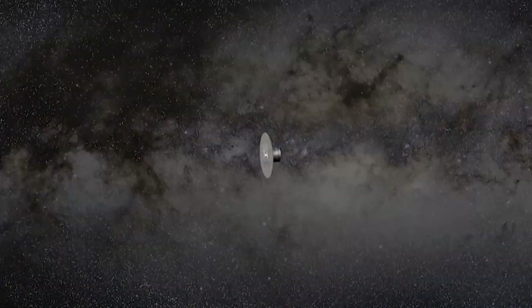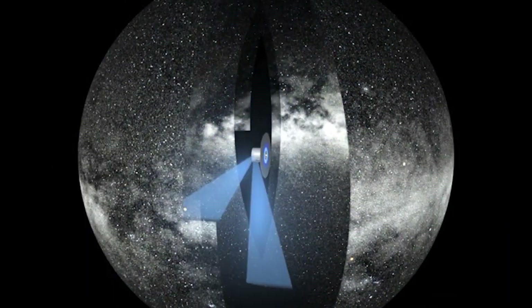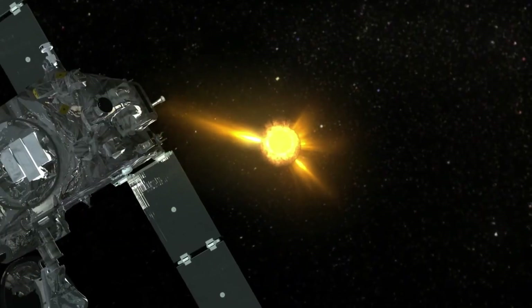Tracking its path backwards, astronomers using ESA's Gaia space telescope found that the comet has wandered through the galaxy undisturbed for at least 4 million years, with no close stellar encounters in that time. It's pristine — untouched since the dawn of its home system.